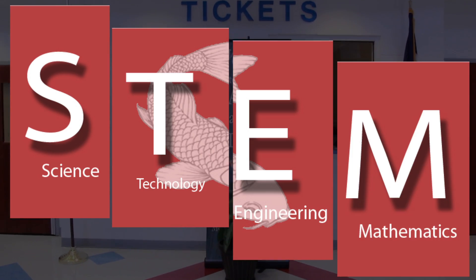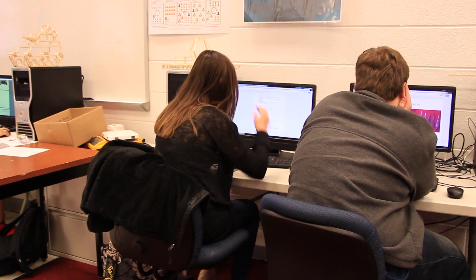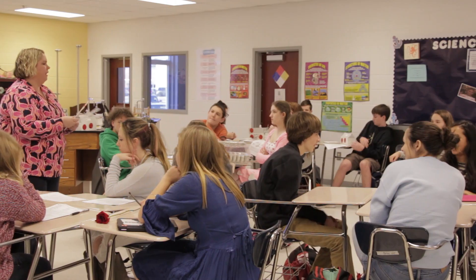STEM stands for Science, Technology, Engineering, and Mathematics. STEM Literacy is the process of using available resources for problem-solving purposes.